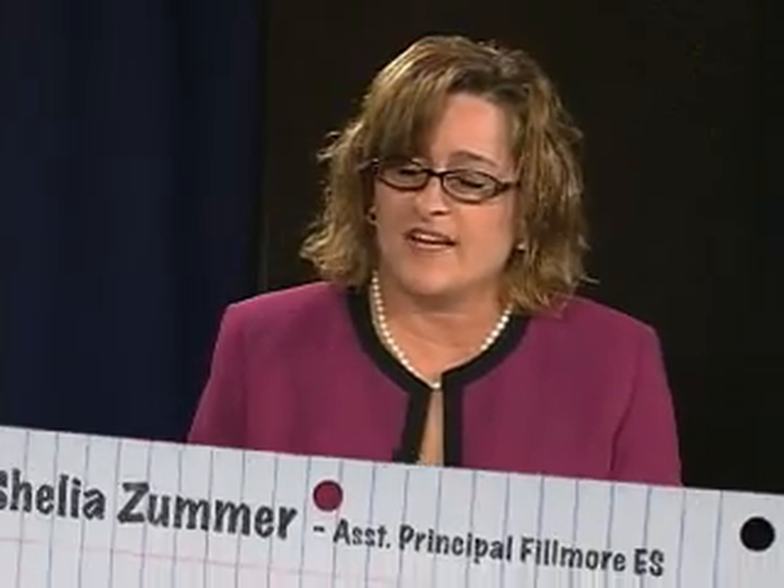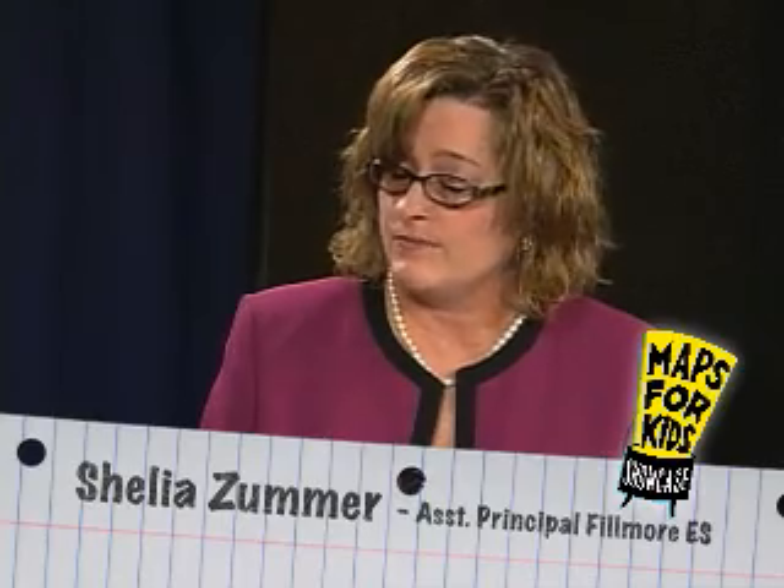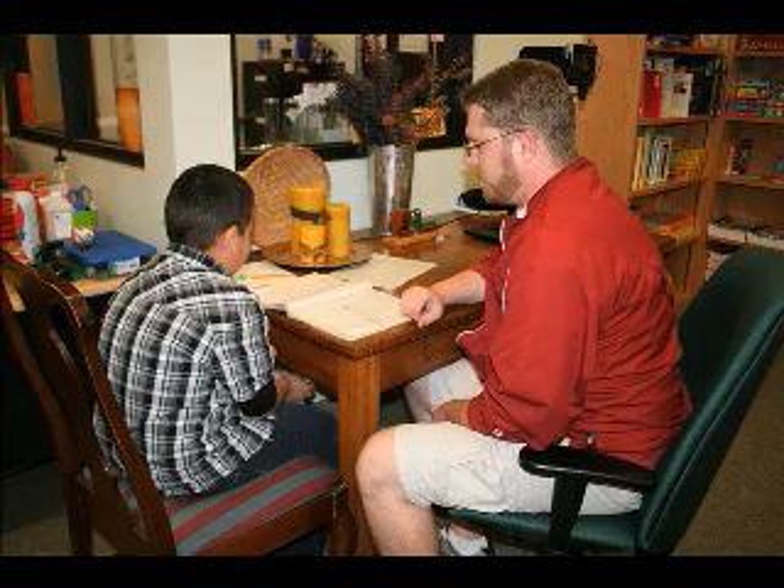Welcome back. Joining us now is Sheila Zumer, assistant principal at Fillmore Elementary School. Thank you so much for being with us, Sheila. A lot of people don't know that you all have a strong partnership with Integris — a dedicated partner to Fillmore Elementary School, even bringing tutors in on a regular basis. We have a great community involvement project going on with Integris. They provide us with tutors and mentors who come in at least once a week, visit with children, and help them on their work. Those people are a stable presence in the children's lives, and they are invaluable to our school.